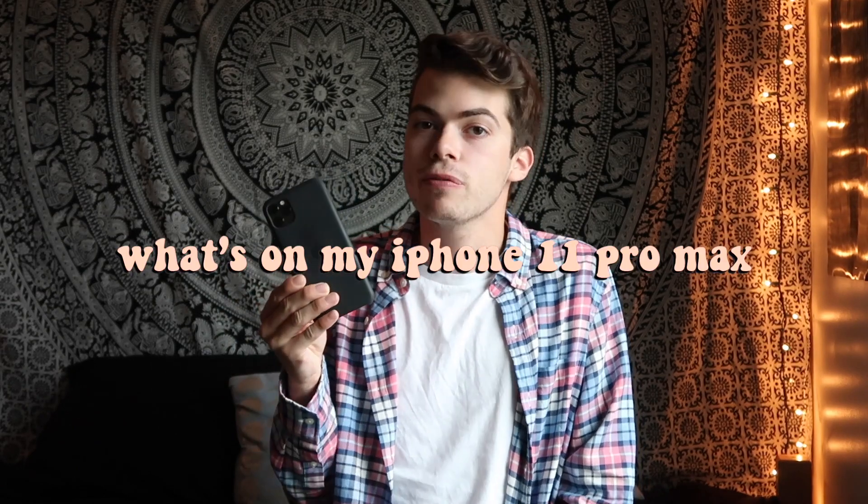Hi guys, welcome back to my YouTube channel. If this is your first time seeing my face, don't make it your last — subscribe down below, you know the deal. Let's just get right into it. Today I'll be bringing you a 'What's on my iPhone 11 Pro Max' video. This is probably my most requested thing to do on my channel of all time.